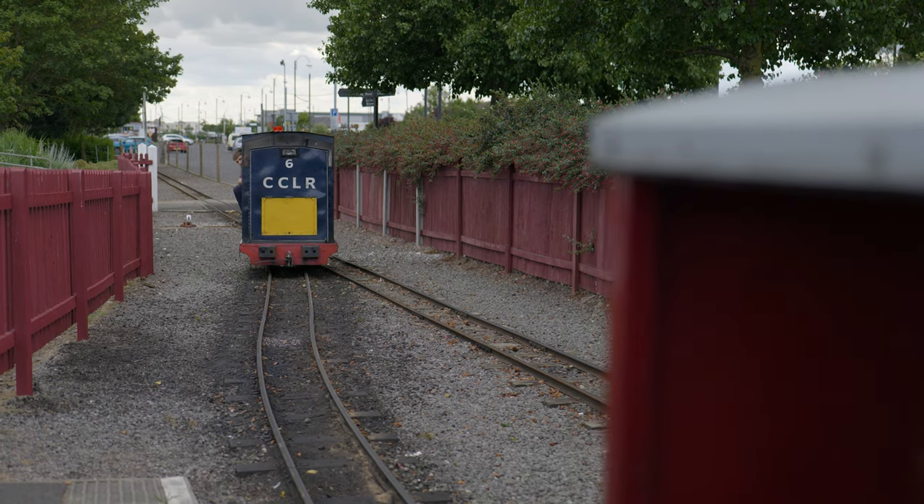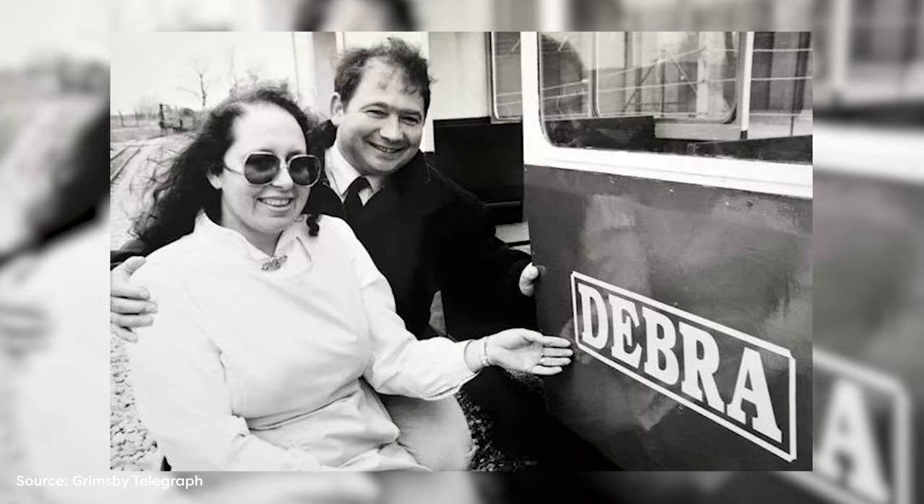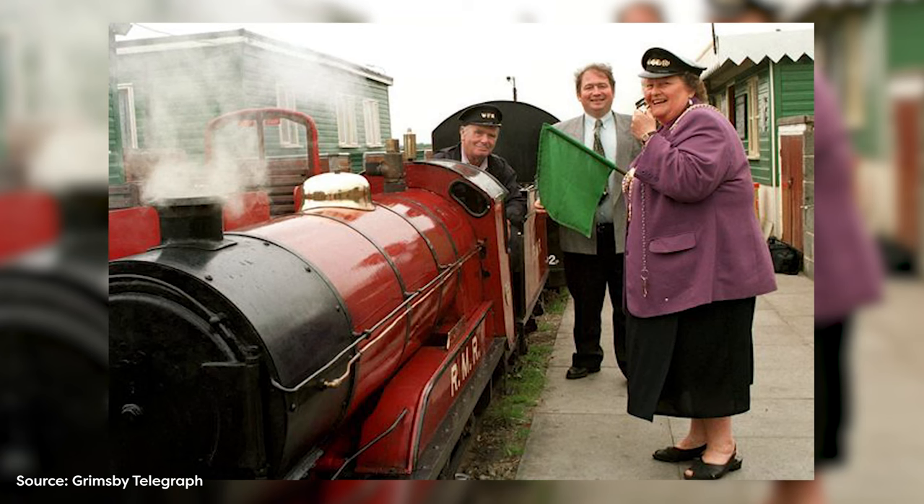Happily, in the early 1990s, a chap called Chris Shaw came along, the railway was privatised, and he invested a huge amount into the railway — putting in new buildings, putting in new rolling stock — and we've really continued his legacy.